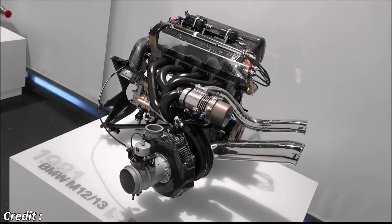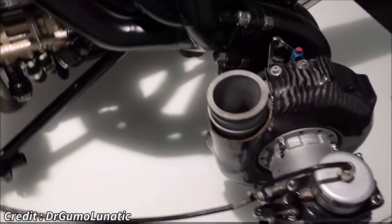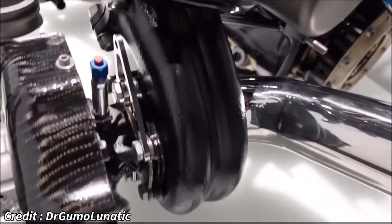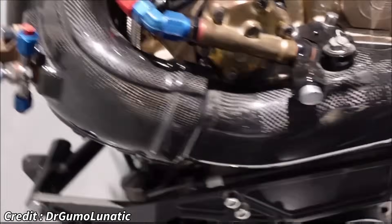The 1980s in Formula 1 were an era defined by raw power and an almost reckless pursuit of speed, and none embodied its extreme characteristics quite like the BMW M12/13 turbo engine. This tiny 1.5-litre four-cylinder powerhouse, derived from a humble 02-series road car block, became a legend, renowned for its astronomical power outputs and a championship title that etched its name into the annals of motorsport history.